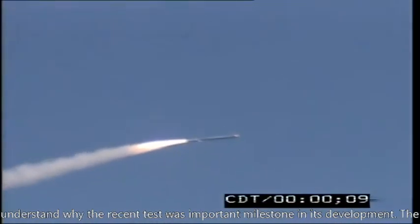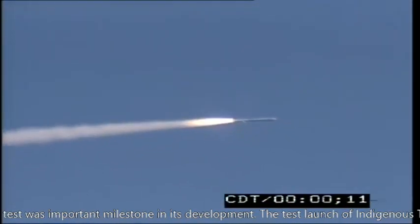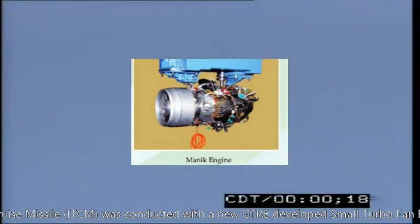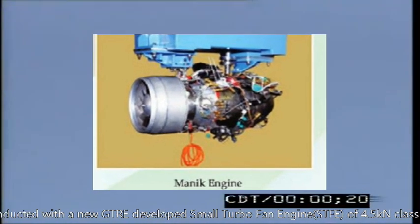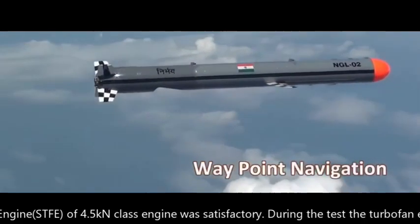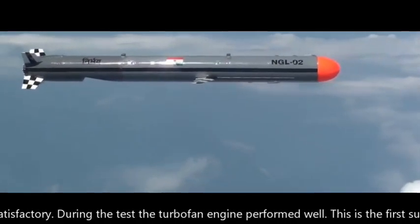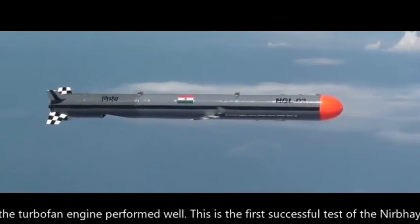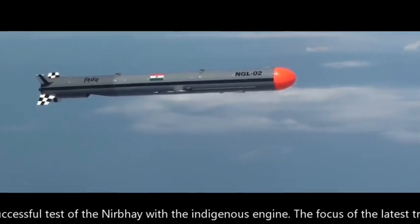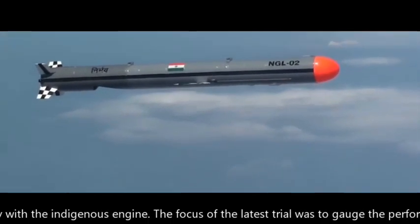First, let's try to understand why the recent test was an important milestone in its development. The test launch of the indigenous technology cruise missile was conducted with the new GTRA-developed small turbofan engine of 4.5 kN class, and the engine performance was satisfactory. This is the first successful test of Nirbhay with an indigenous engine.